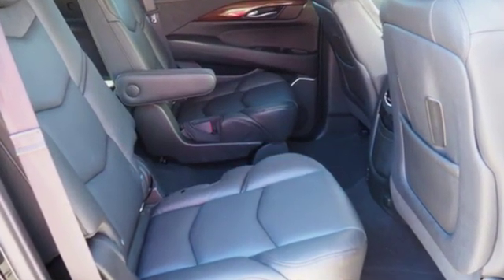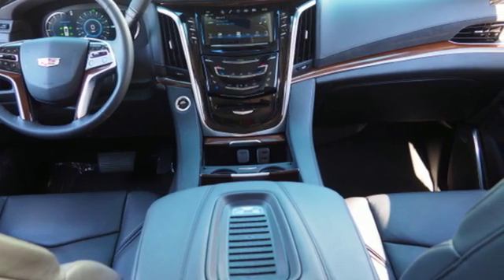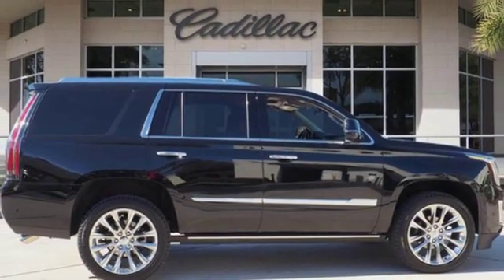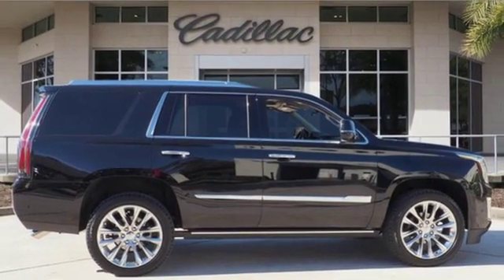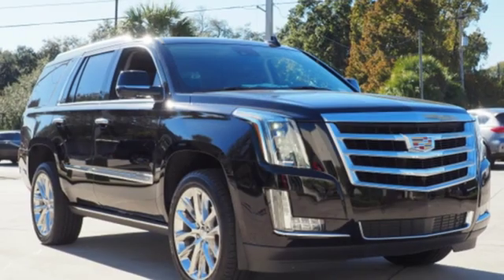Integrated navigation system with voice activation, power tilt-down heated mirrors, heated and ventilated leather bucket seats, automatic parking sensors, doors and push-button start proximity key, dual zone climate control.